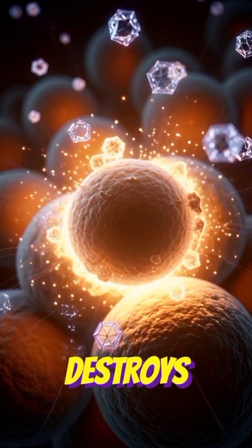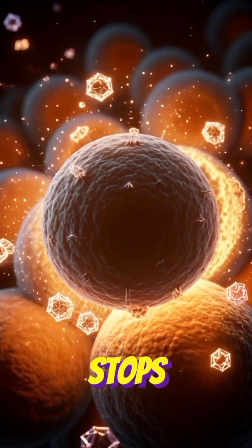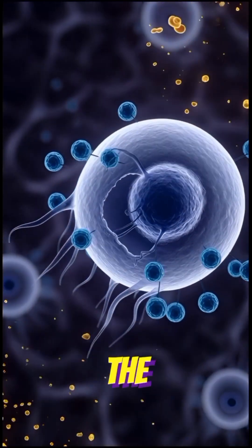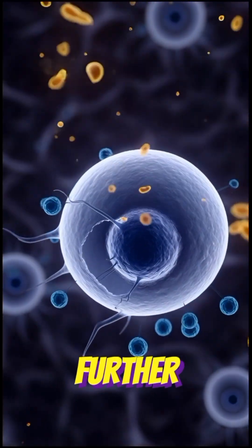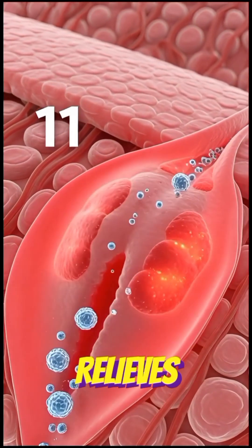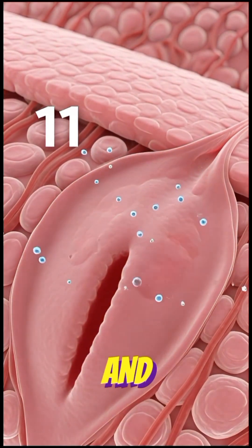Clotrimazole destroys Candida cells and stops their growth. Clotrimazole stops the fungus from spreading further. Clotrimazole relieves itching, burning, and irritation.